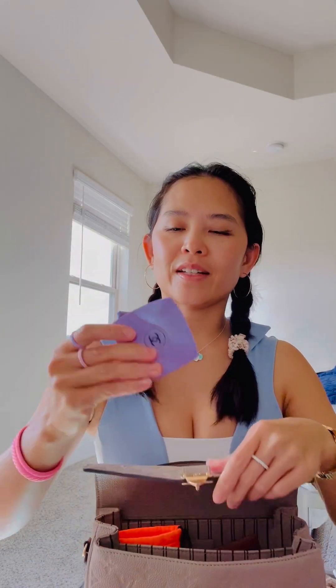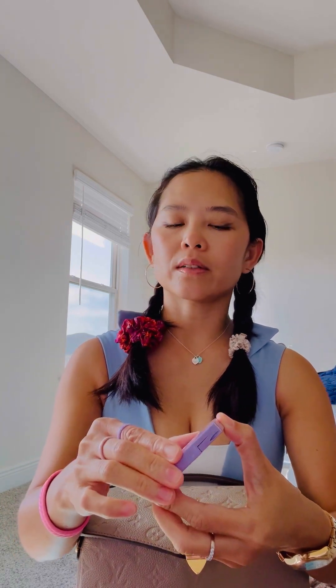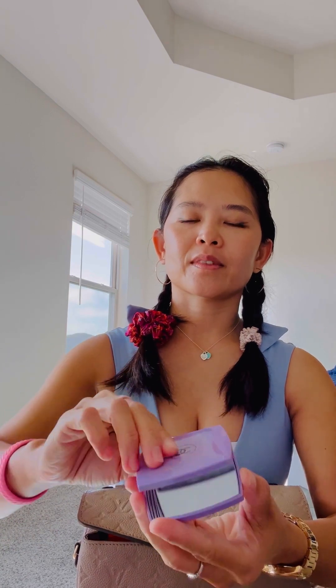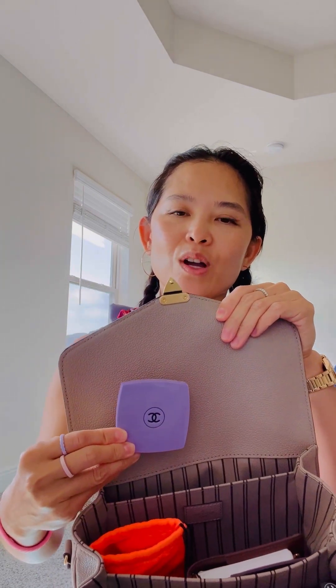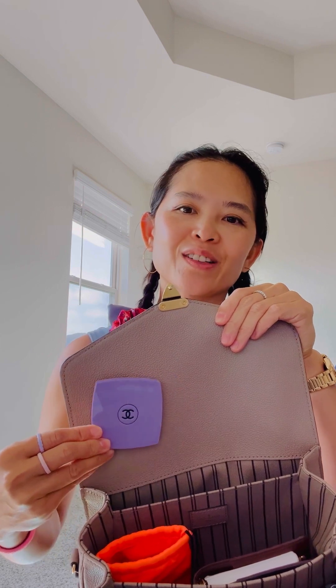In the very last pocket is my Chanel mirror in the color purple, or lilac — Immortelle. I like to carry this color specifically with this bag because it stands out so well together; it looks nice and beautiful.